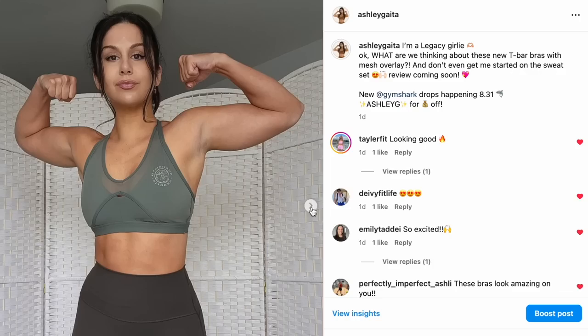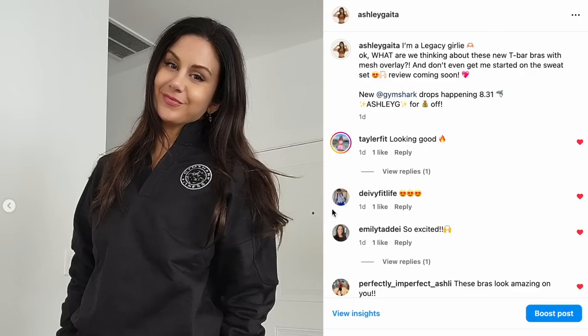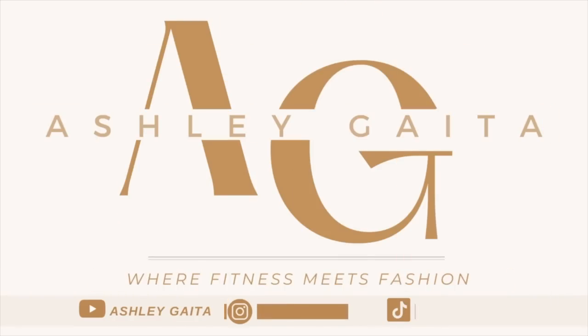I know you guys have seen the new Legacy flirting around on social media — so have I. I've been teasing it all over Instagram and you guys were like, where's the review? Here it is. What is up, you guys? Welcome back to the channel. I am very excited to bring to you brand new Gymshark Legacy, dropping August 31st.